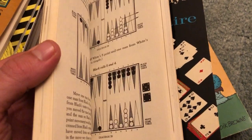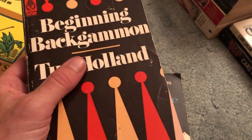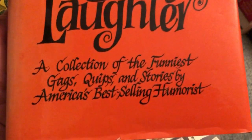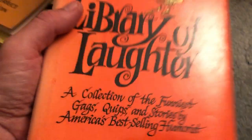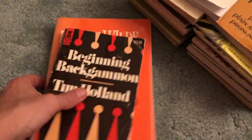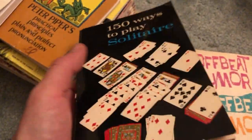Now for the fun stuff. Beginning Backgammon — a little bigger of a book. Why'd I get it? Well, I forget how to play backgammon — not sure I ever knew. We had a set but played other games. I saw a friend who was really into it playing against someone else, both of them really good — they looked like they were having a great time. Larry Wild's Library of Laughter — a hardcover collection of the funniest gags and quips. You usually see these in paperback, so seeing the hardcover is kind of cool. And 150 Ways to Play Solitaire — a really thin book.